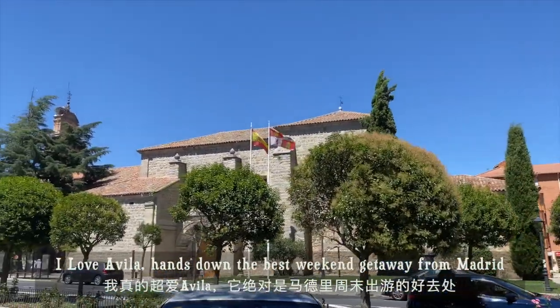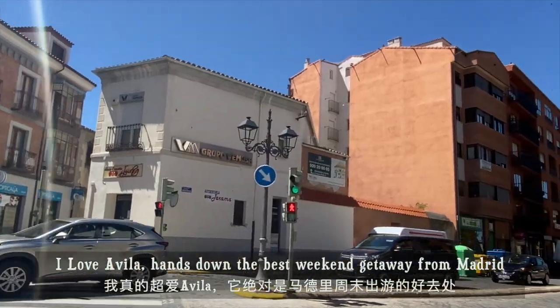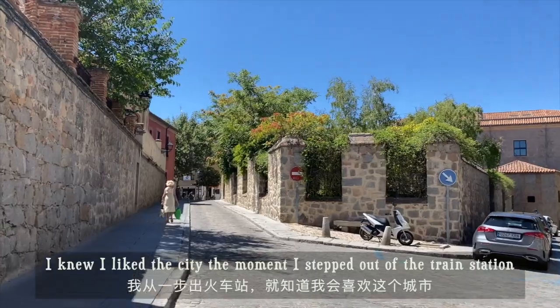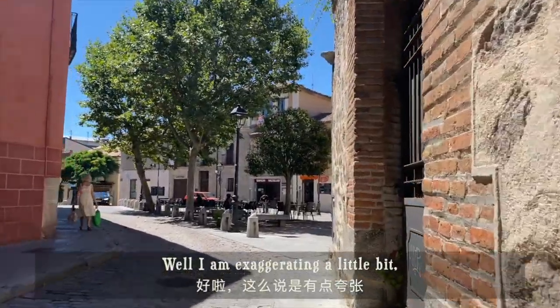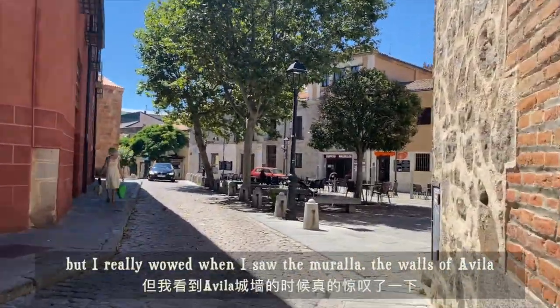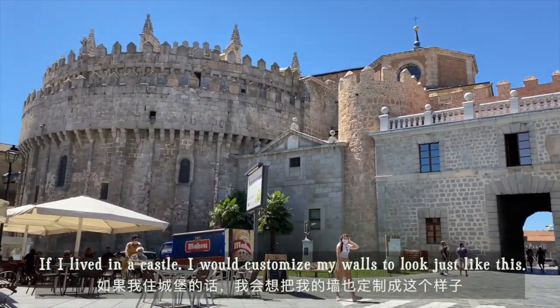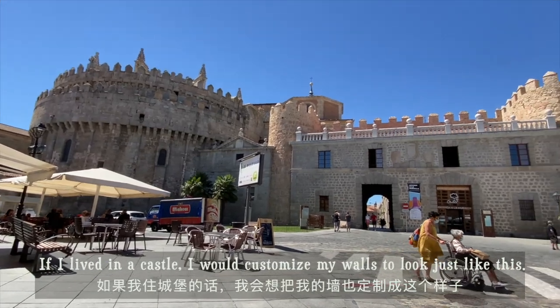I love Avila — hands down the best getaway from Madrid. You will like the city the moment you step out of the train station. I am exaggerating a little bit, but I really wowed when I saw the Murallas, the walls of Avila. If I lived in a castle, I would customize my walls to look just like this.